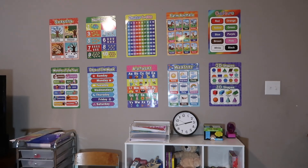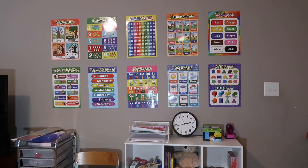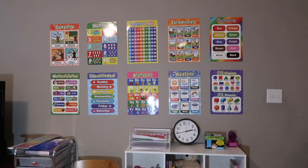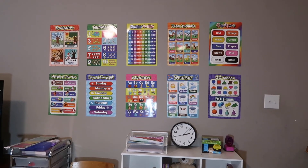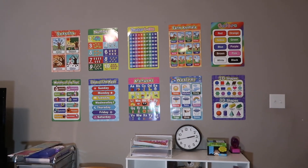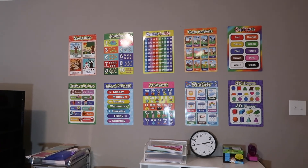These posters I found on Amazon — Amazon has a ton of options. I will leave these linked below. I thought this was a great mix of early learning concepts like shapes, seasons, months, weeks — so we can go through counting to a hundred, ABCs, and we can just play around pointing to them and singing songs and all that good stuff.